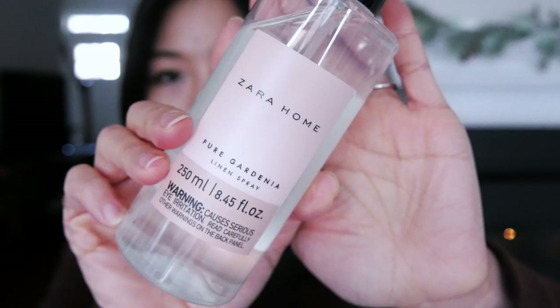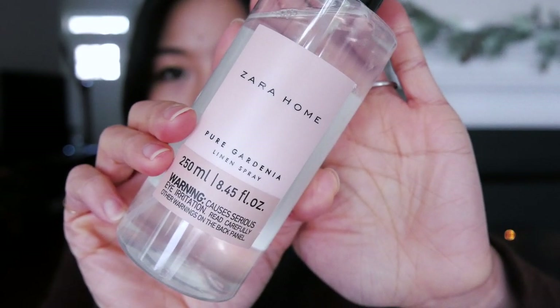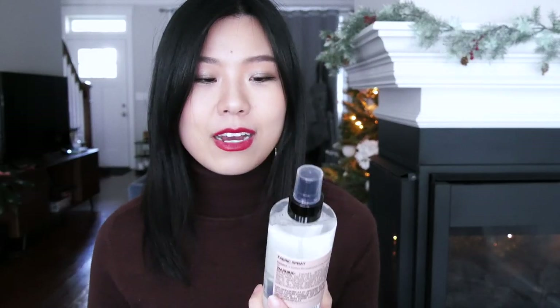My final home scent is also from Zara — I got this as a gift — and this is Pure Gardenia. This one is definitely my typical type of scent: it is light and floral and very appealing. I like to spray this on my towels, and it makes my shower towels smell absolutely amazing.